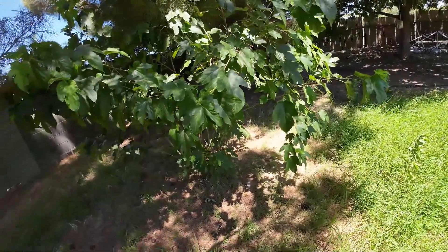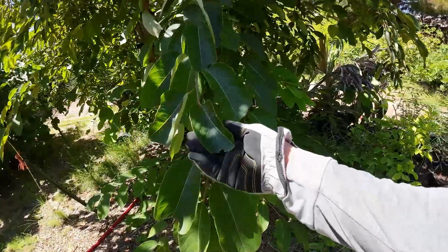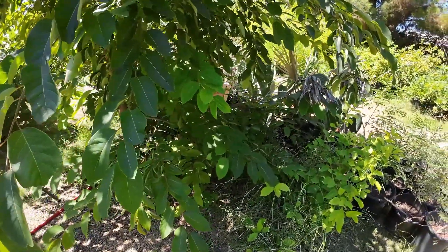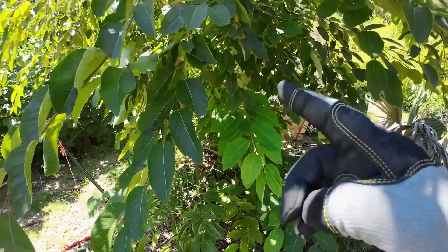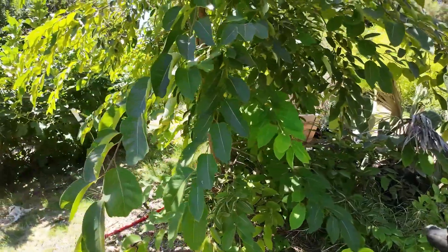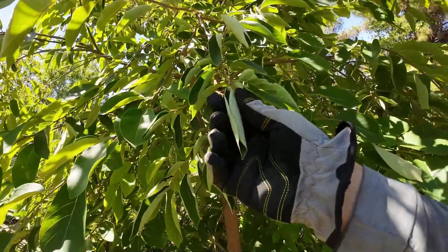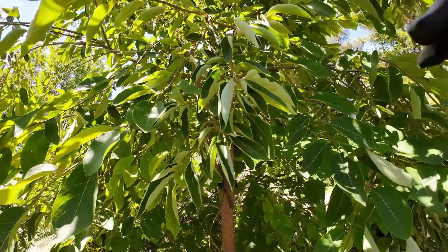That brings us to sign number two, and that is curling of the leaves — like this. A lot of your leaves are going to curl up. Why? Remember, plants sweat for the same reasons you do. Some plants — not all — will do this, especially citrus. This is an American persimmon right here. As they start running out of water, what the plants are trying to do is minimize sunlight exposure so they don't have to sweat as much and can preserve water, and the leaves will curl up. Once the leaves are curled like that, they will not uncurl even after you water. That's the difference between wilting and curling.